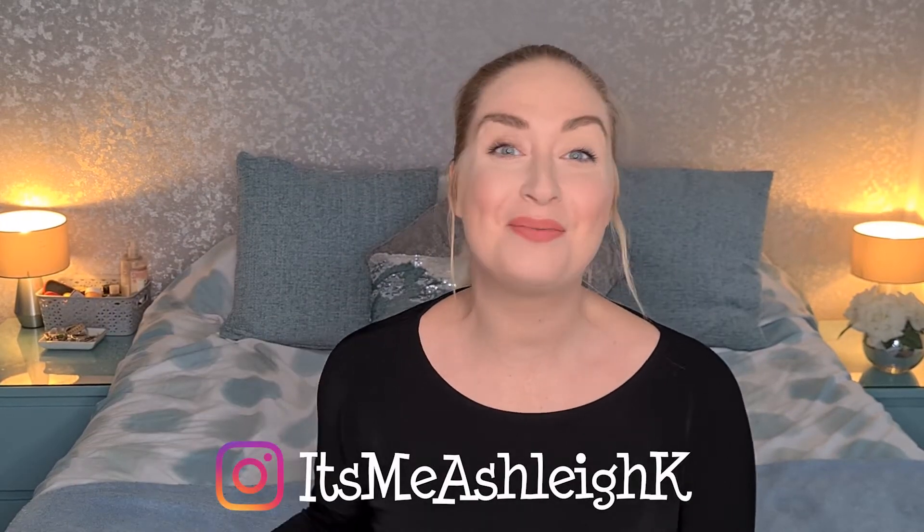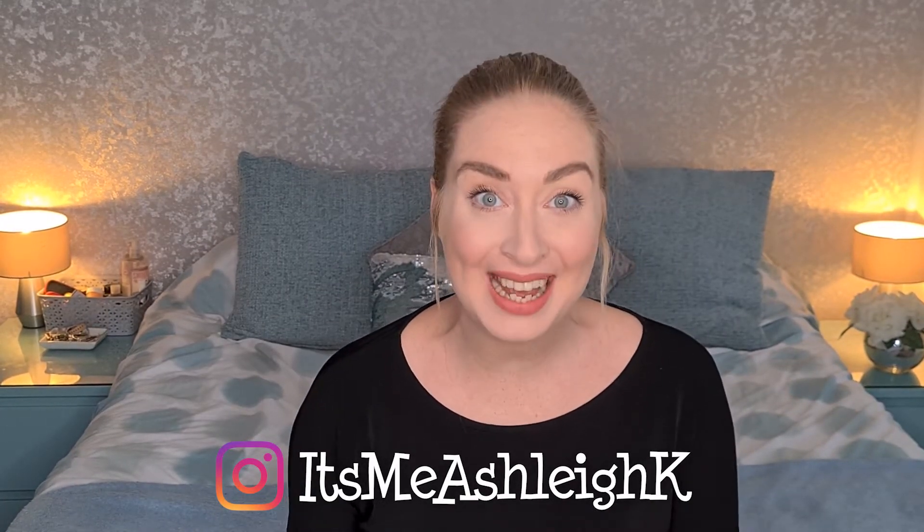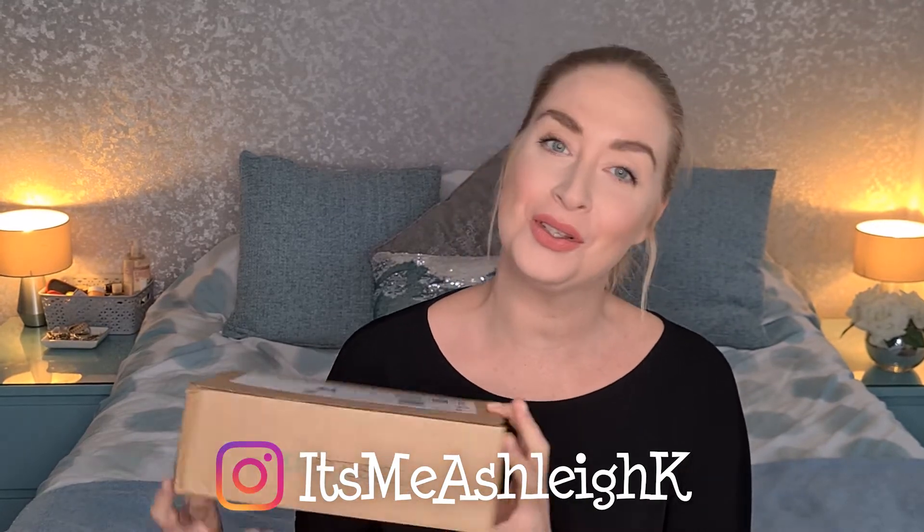Hello, it's me Ashley and welcome back to my channel. I hope you're having a fab day. Today guys I have got for you an unboxing of this month's Look Fantastic Beauty Box.